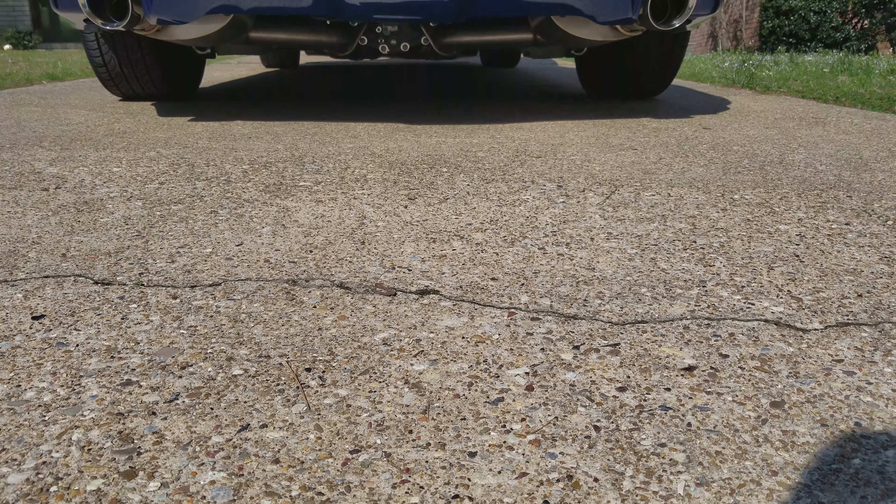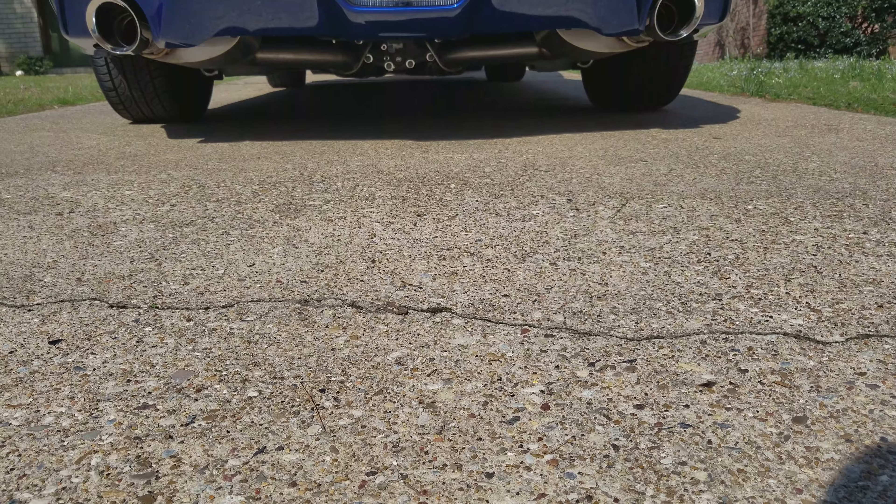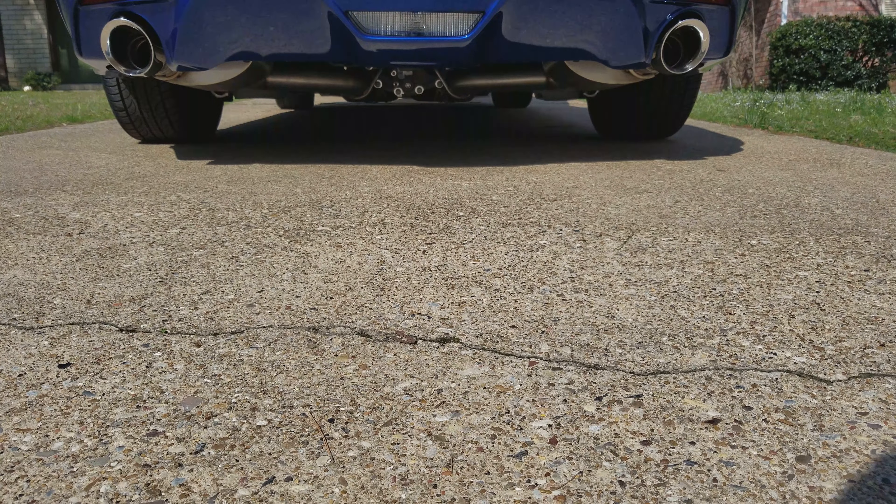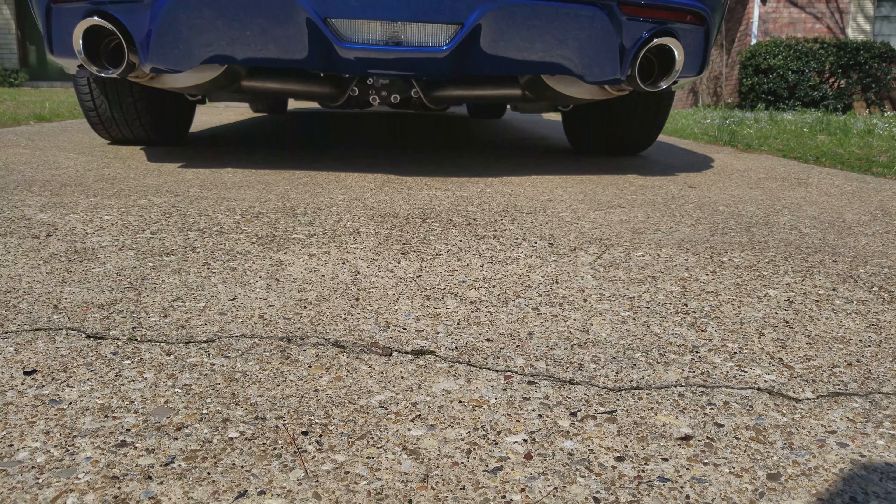Let me show y'all underneath. I got the three-inch piping — I didn't get the two-and-a-half-inch only because I got a couple more upgrades coming to the car.